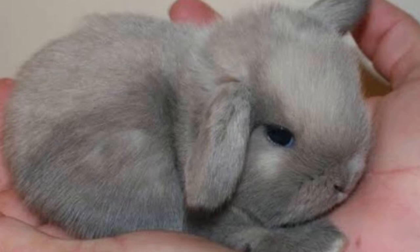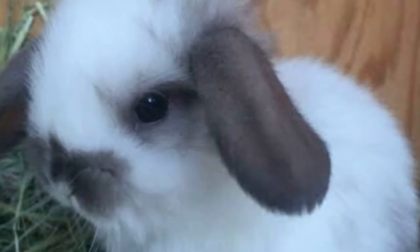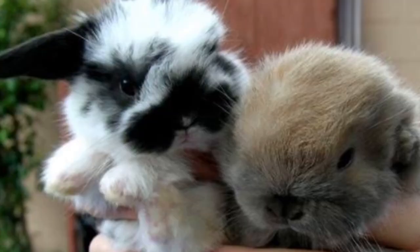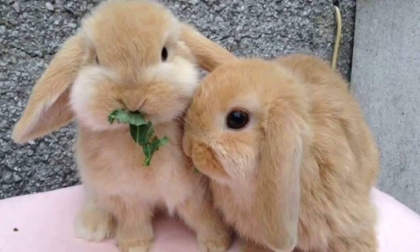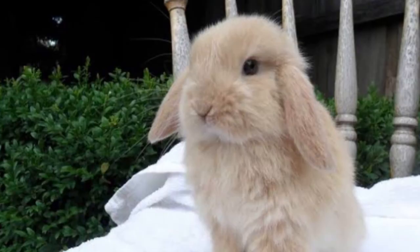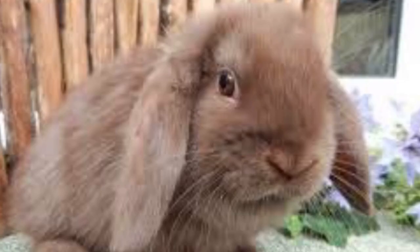Due to the fact that they were bred selectively, they are a relatively new breed of rabbit. The Minilop has a compact body type and is among the smaller rabbit breeds. An adult Minilop should weigh anywhere from roughly 1.5 kilos to just below 3 kilos.